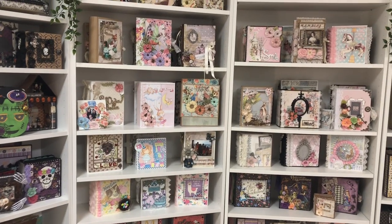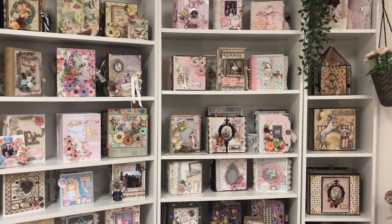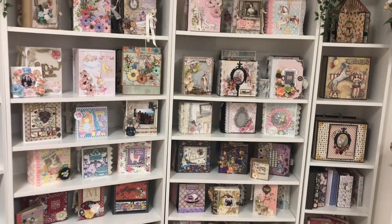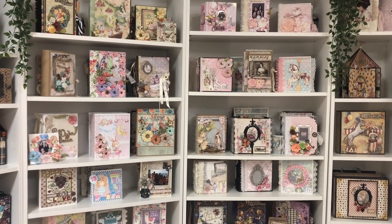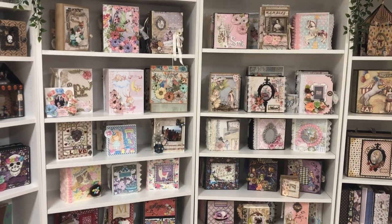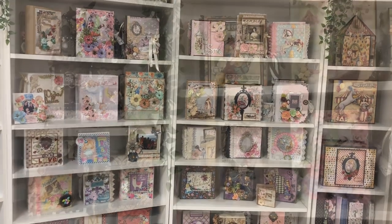Hi guys, so today I'm going to give you a little look into my studio. I'm going to be sharing this section with my albums and talking a little bit about each one. Some of these I made myself, but some I've actually received from Happy Mail, so let's go ahead and take a look.